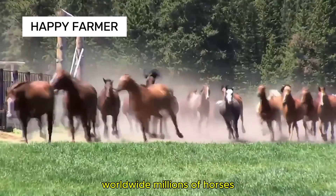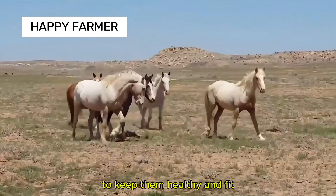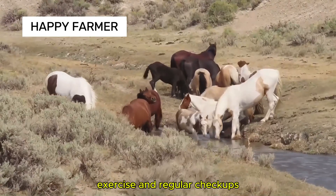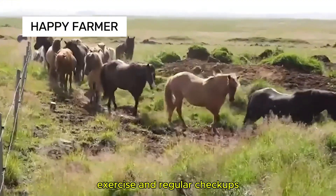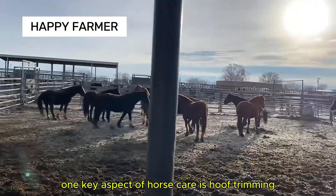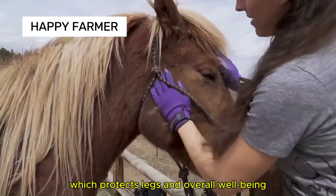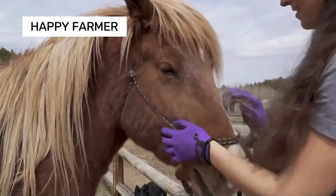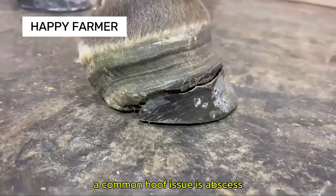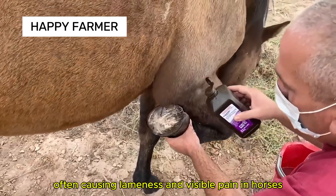Worldwide, millions of horses are bred on tens of thousands of farms. To keep them healthy and fit, farmers provide proper nutrition, exercise, and regular checkups. One key aspect of horse care is hoof trimming, which protects the legs and overall well-being. A common hoof issue is abscess, often causing lameness and visible pain in horses.